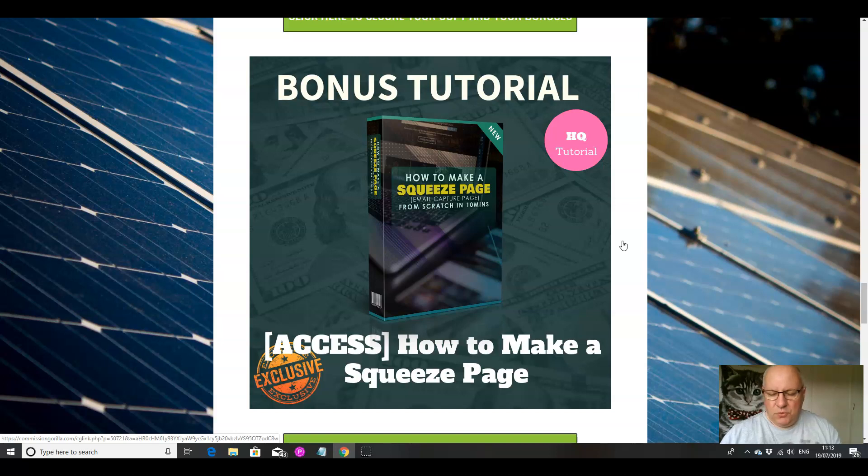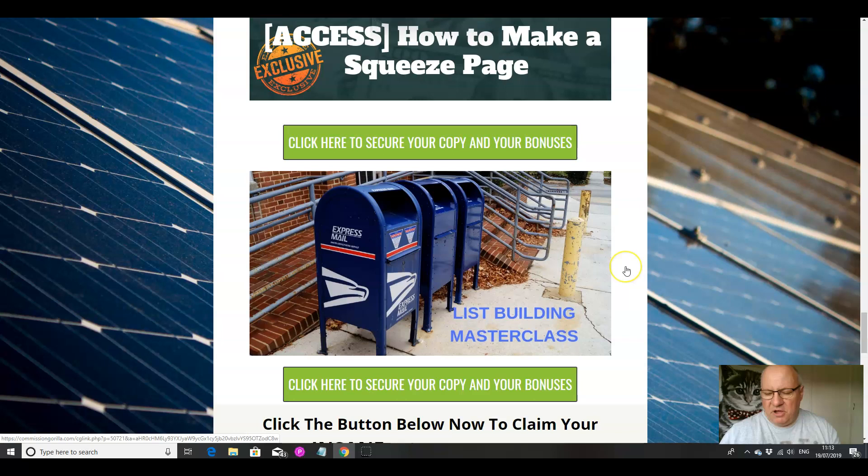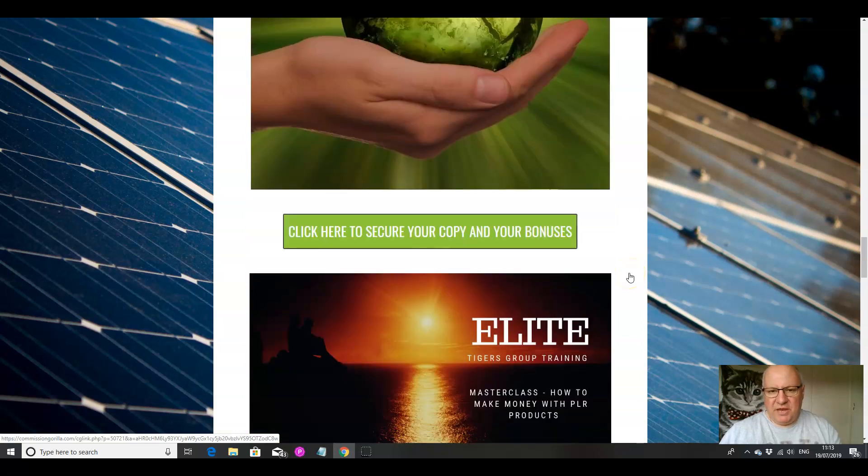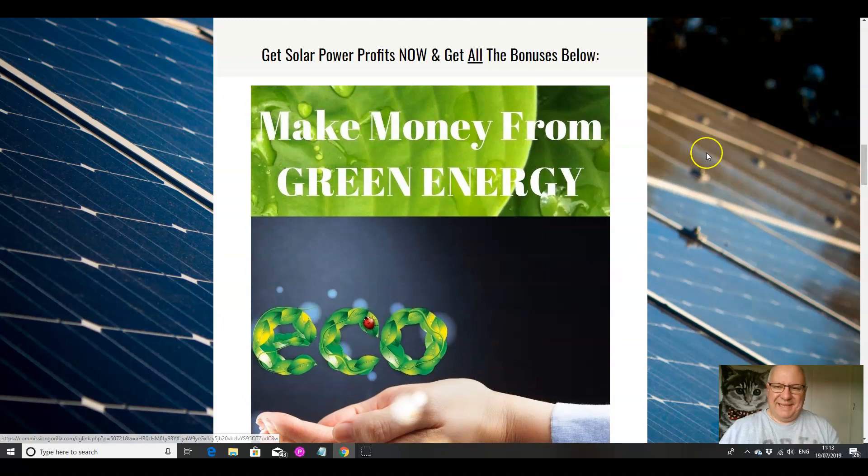This bonus is taught by super affiliate Jono Armstrong. And finally, a list-building masterclass to tell you the nuts and bolts of building up a big email list — again about a one to one-and-a-half hour tutorial. So lots of value there for this product, which has got a very low front-end price in any case.